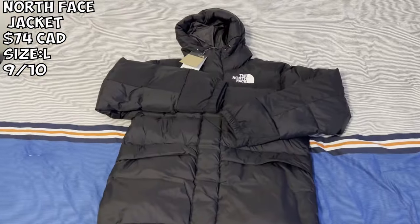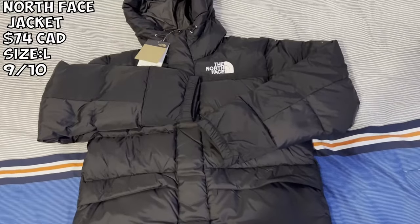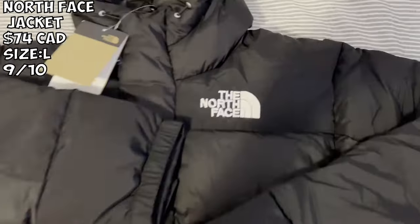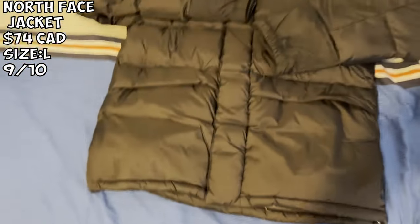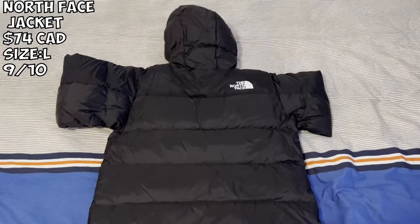Next up we got the North Face jacket — the full hooded version. I paid about $84 for this and it's very good. The quality is nice, the North Face logo is pretty good, there are a couple of loose threads but it comes with a lot of nice details — got the 650 right there. I got this in a size large. I'll definitely give this a 9 out of 10.